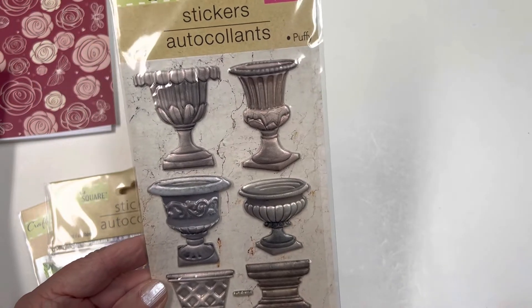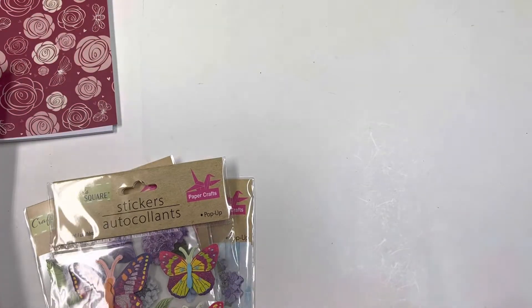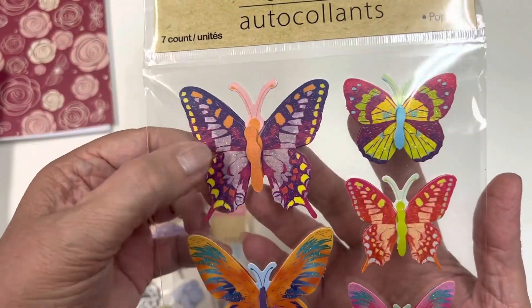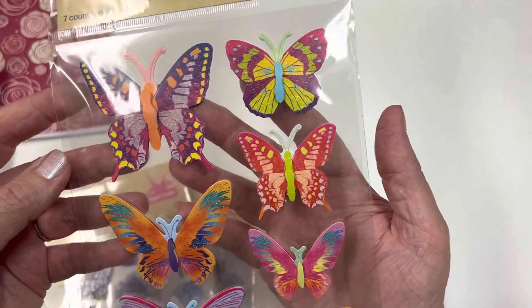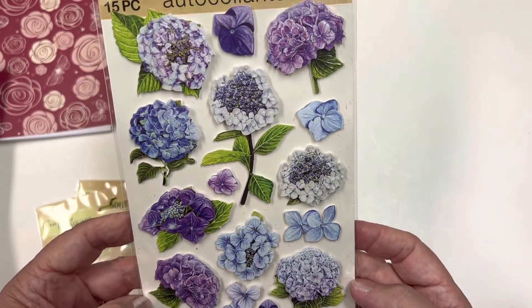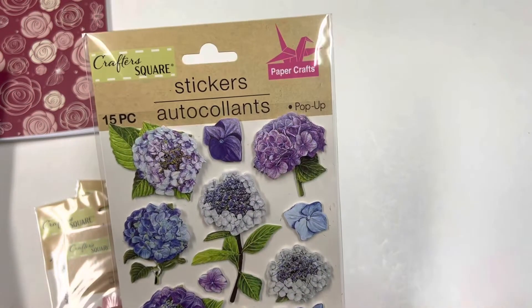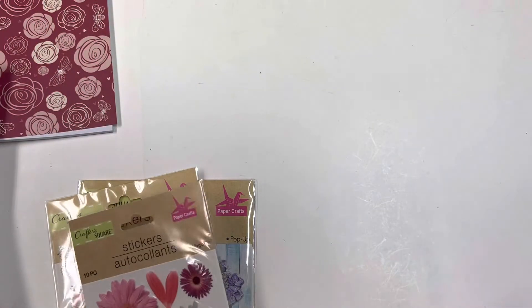Oh, I love these urns with some flowers coming out - thank you for those. And butterflies - you can never have too many butterflies! I love love love these, they are gorgeous. Oh wow, this is beautiful - I love these. I have had these before and I've used all of them up. These are really beautiful - purple is one of my favorite colors, so of course I can never have too much purple. Thank you Rita!